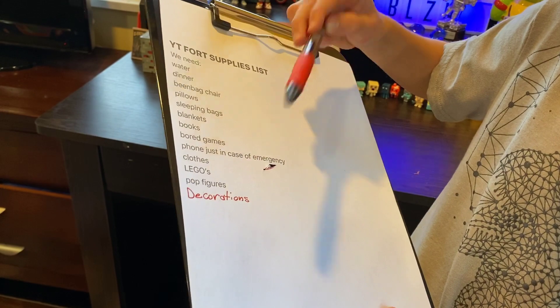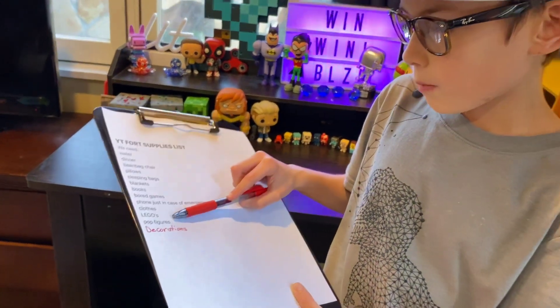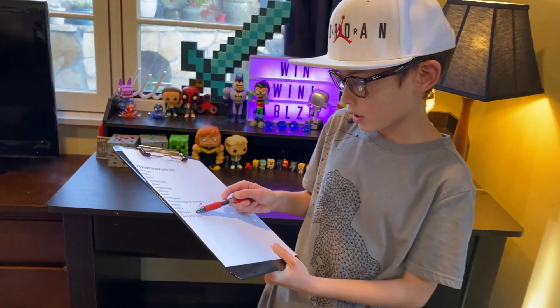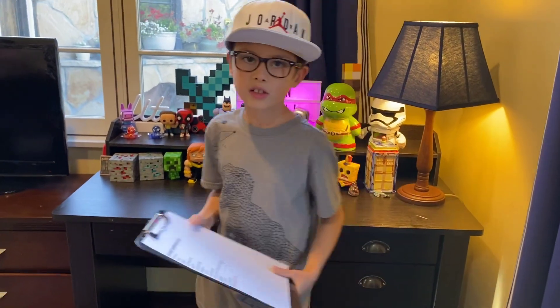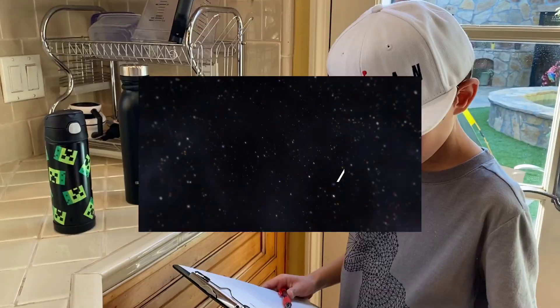Legos if we need to do something else for some reason, pop figures for decorations, and more decorations. So that's the list and I'll see you guys there.